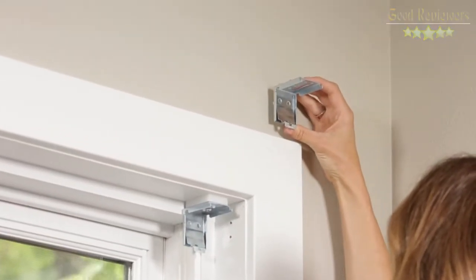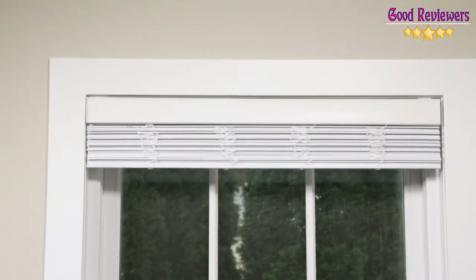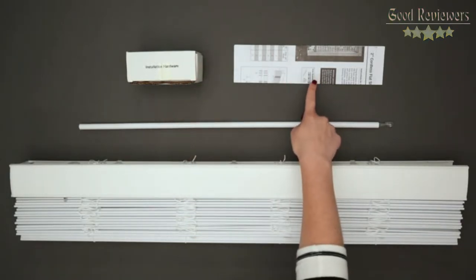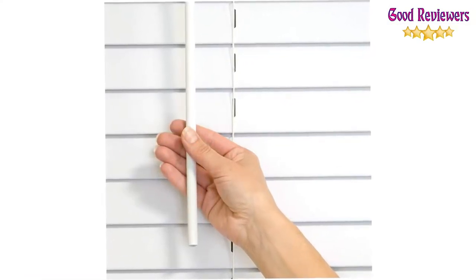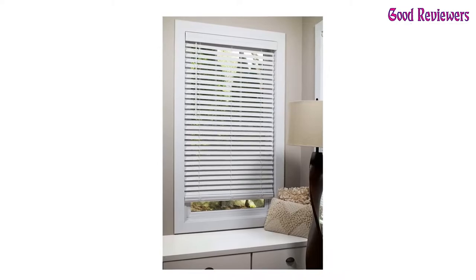Our 2-inch room darkening flat slat blinds utilize a specially designed lightweight flat slat, which allows for tighter closure and provides you with the privacy and light control you desire. We built our color-coordinated decorative valance into the headrail to save you time on installation and no more hassle with broken valance clips. Each of our cordless blinds is certified best for kids by the Window Coverings Manufacturers Association, so you can have peace of mind knowing your children and pets are safe with cordless flat slat blinds by Lumino.